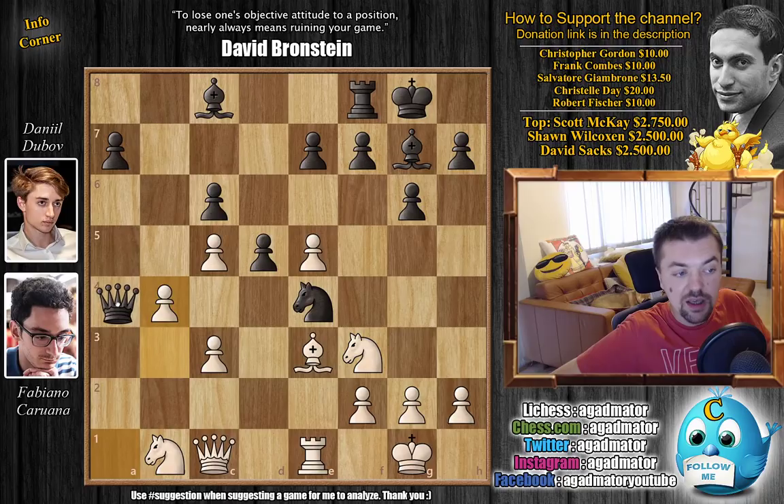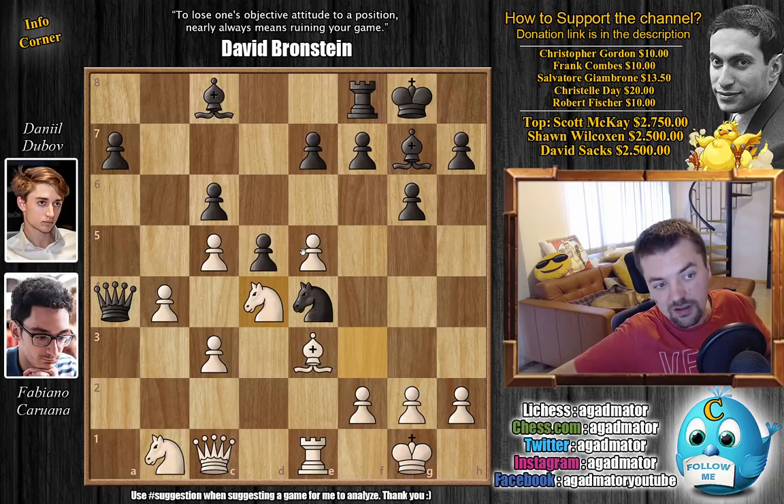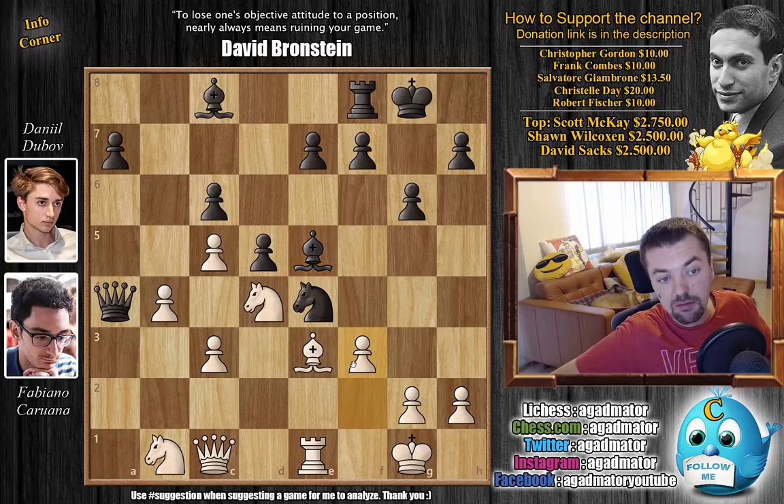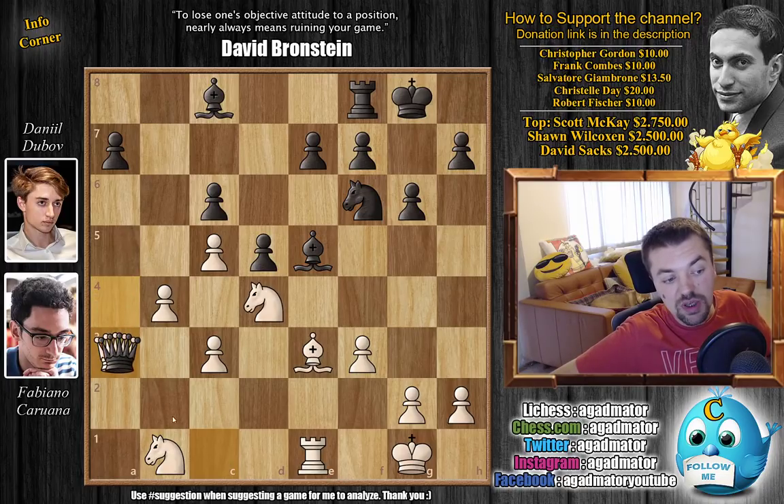Knight to d4 will be very interesting as you'll have problems defending the c6 pawn. So it is as of move 15 that we have a completely new game. Queen back to a4, getting the queen back into the game and defending the c6 pawn. Knight to d4, and this is all calculated — yes, you do give up the e5 pawn, but it's a most interesting pawn sacrifice. It's been a long time since I've seen such an exquisite positional pawn sacrifice.